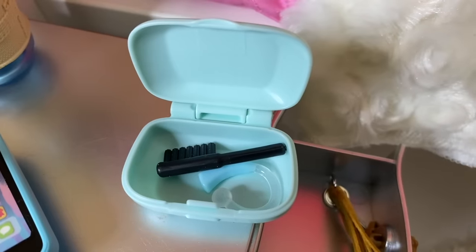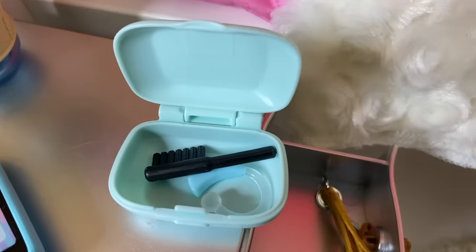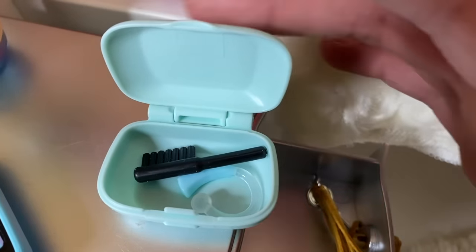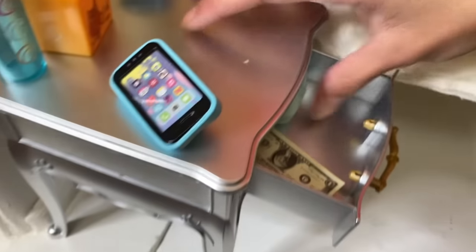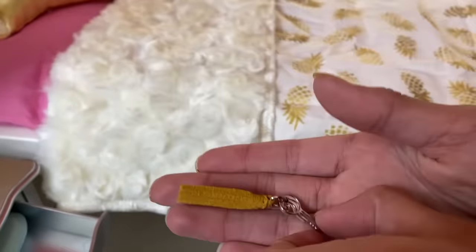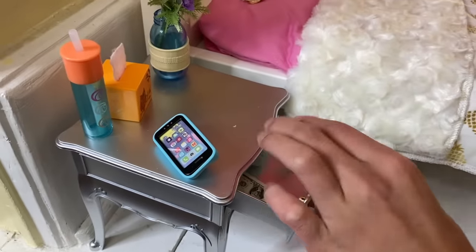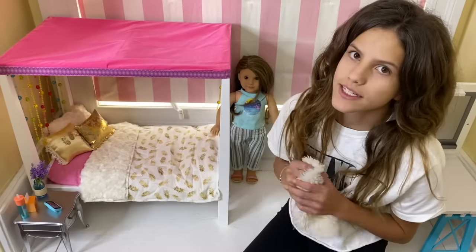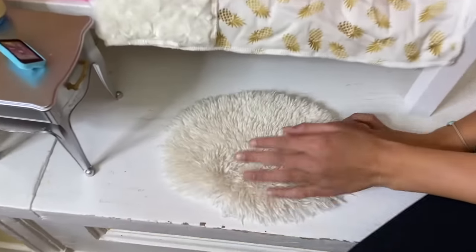Since she's hard of hearing in one ear and deaf in the other, she has an extra hearing aid and a little cleaner. The last thing going in is this little key — I'm obsessed with it because it has her symbol on it. That's her bedside table and the room is really starting to come together.